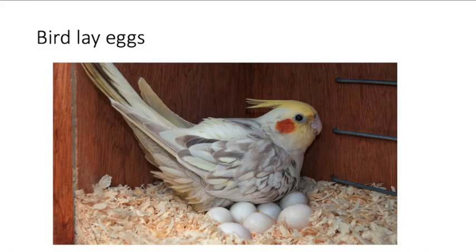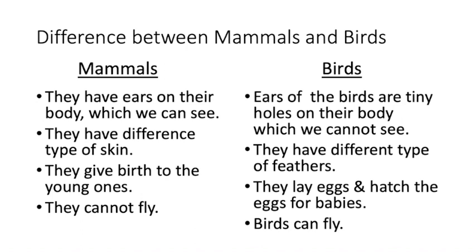Different birds make different sounds. They lay eggs and hatch them. Now, if I ask — what is the difference between a mammal and a bird? Can you differentiate?